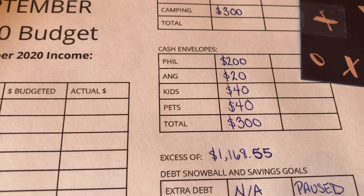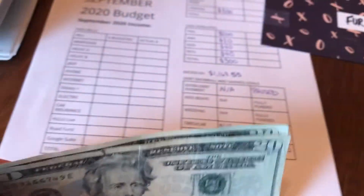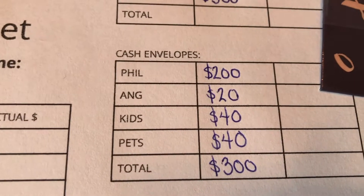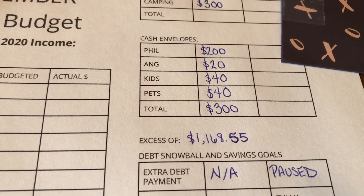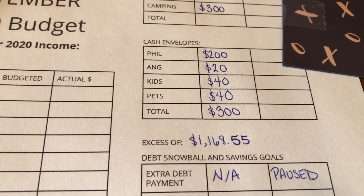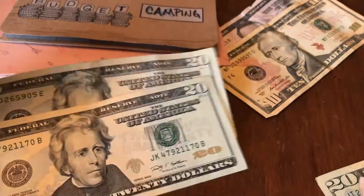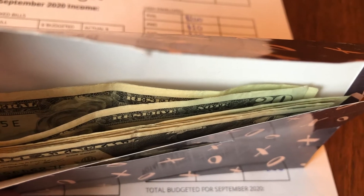Next up are the kids. They get $20 a piece a month, like their mama, so $40 total. There's already some money still left over in there. Kids are done. Our last regular cash envelope is for our pets — they also get $20 a piece, so $40 total. I don't even remember the last time we used the pet envelope; it's more for grooming fees or an emergency vet trip. It's kind of like a pet sinking fund. I just like to save $40 a month just in case something pops up. My dog is definitely overdue for a grooming appointment.